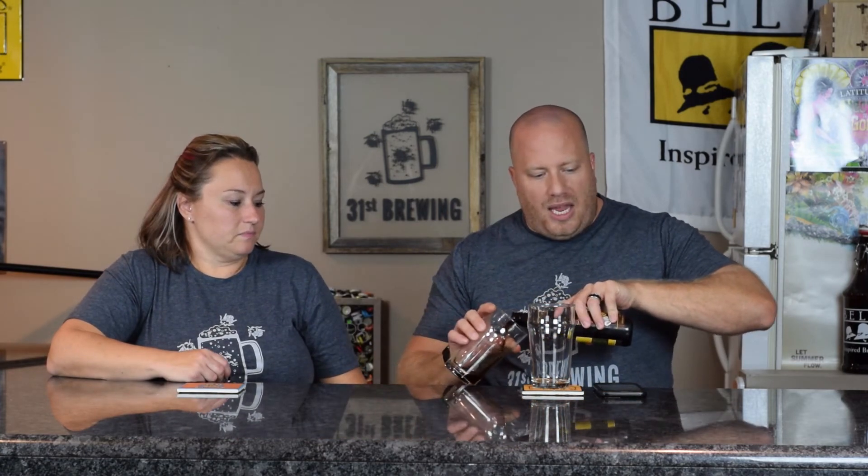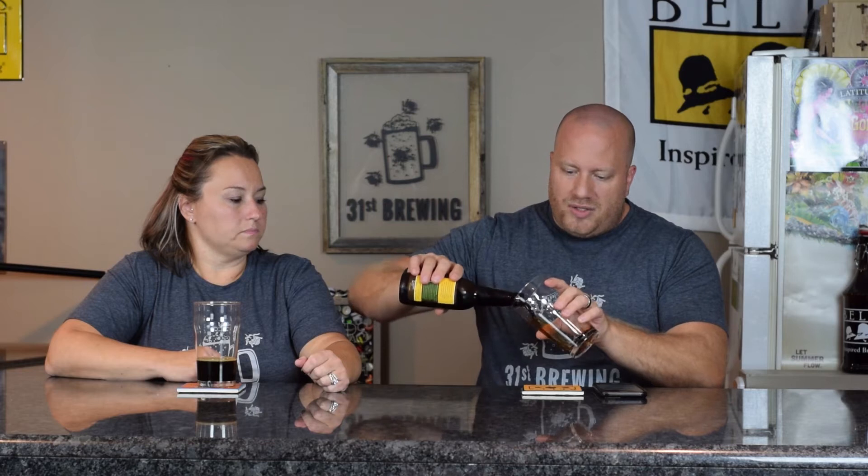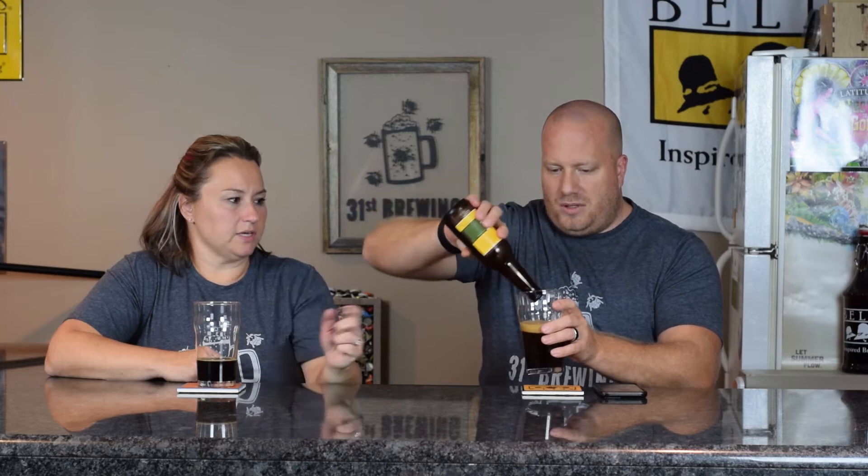It's a coffee milk stout, right? Yep, that is correct — a coffee milk stout. They just say milk slash sweet stout on the label. It has a packaged date of 8-22-2017. I just picked it up — it was just released in the store this week.